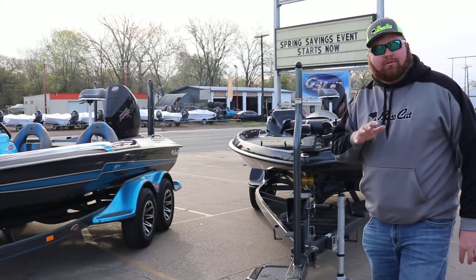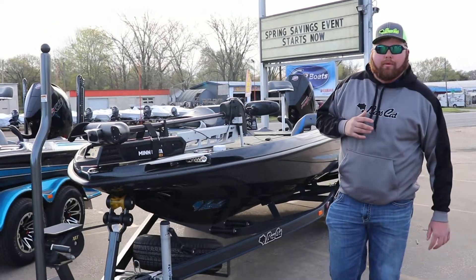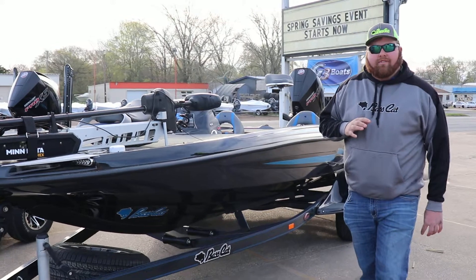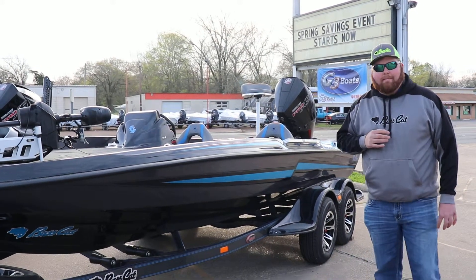Down here on the end is probably my absolute favorite boat on the lot — it's the Basscat Lynx. This is 2019, it's the giant tournament rig, 20 foot eight inches long. We have a Helix 12 flush mounted, Helix 10 on the front, Bob's hydraulic jack plate on the back, and the all new four stroke V8 Mercury.